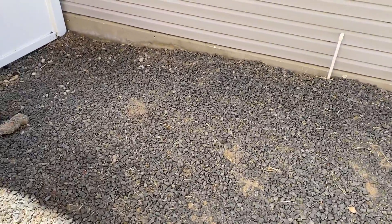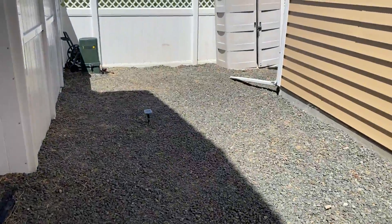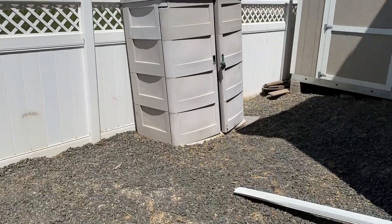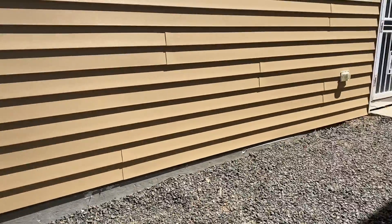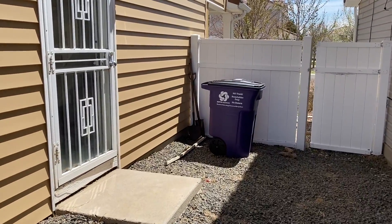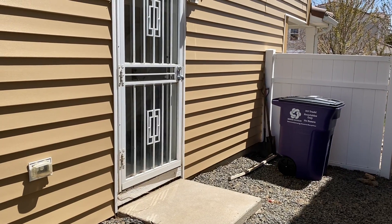We'll answer any questions you may have. This is access out to the side yard. Storage included. Not a huge backyard, but it has a forced air furnace and AC. So let us know what you think. Call us at 303-327-6583 or visit our website at www.propertiespluscolorado.com.